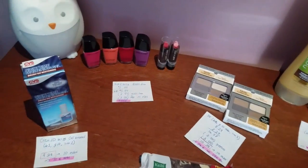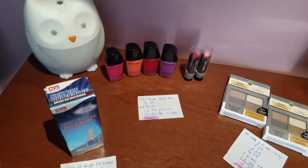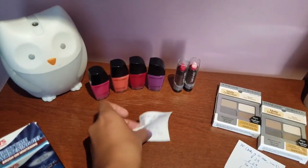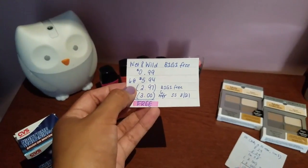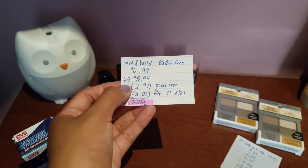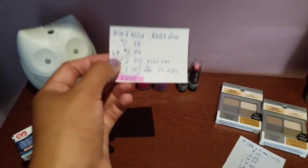One of the good deals this week is the Wet n' Wild — we can get them for free. They're on sale for buy one, get one free. When you get the $0.99 ones, the total ends up being $2.97. Since they're buy one get one free, that deducts half. Then we have the $0.50 manufacturer coupons from this week's inserts, which deducts $3, making them completely free. Amazing.